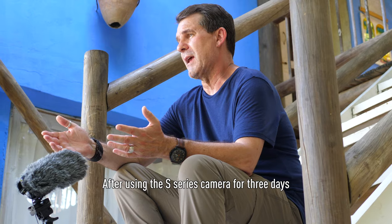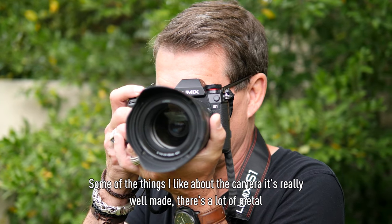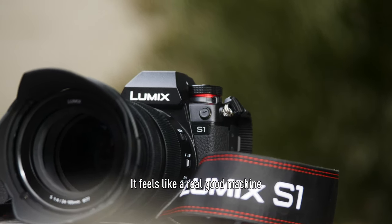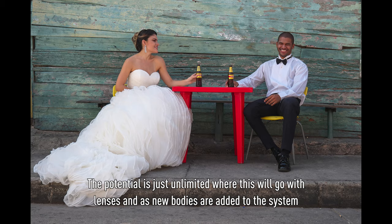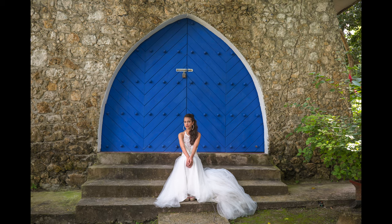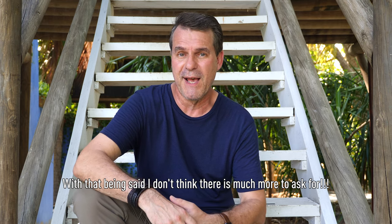After using the S-series camera for three days, some of the things I really like about the camera — it's really well made, there's a lot of metal, it feels like a real good machine. The potential is just unlimited where this will go with lenses and as new bodies are added to the system. With that being said, I don't think there's much more to ask for.